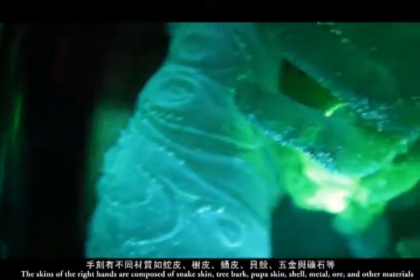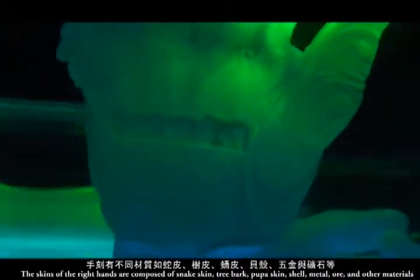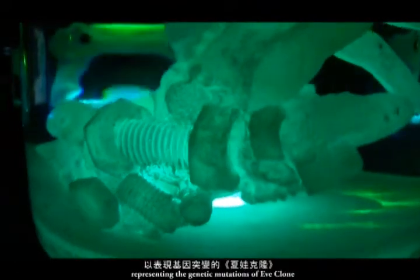The skins of the right hands are composed of snake skin, tree bark, pupa skin, shell, metal, ore, and other materials, representing the genetic mutations of Eve Clown.